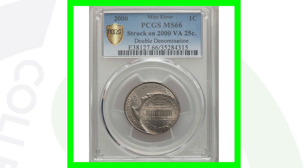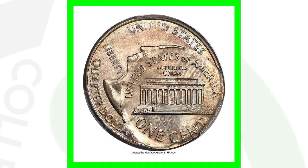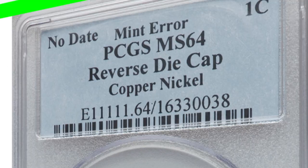Next up is a coin I've shown in previous videos — a 2000 penny that was struck on a 2000 quarter. It's a double denomination error — a very awesome error coin — and this coin sold for over $15,000.